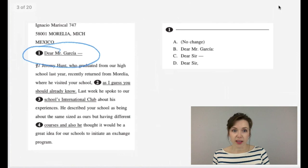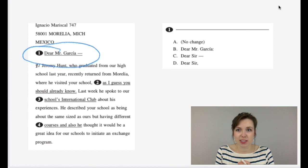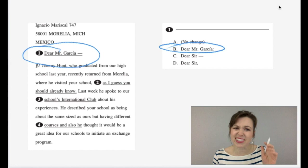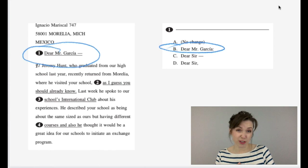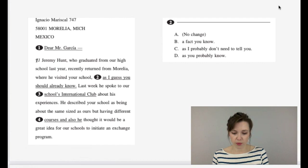Question one relates directly to the introduction. When it's an important letter addressed to someone specific, you end the salutation with a colon — so: Dear Mr. Garcia, colon. This is something really important to know, because if there's a letter on your test, it's probably going to have this question. Letter D, which says 'Dear Sir,' would be more like writing to a friend — for example, 'Dear Katie, comma.' But a professional letter uses Mr., Mrs., or whoever's name, followed by a colon.